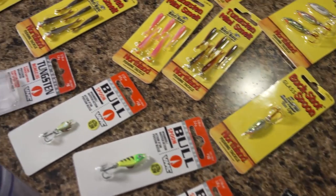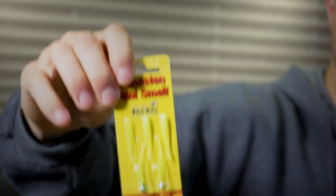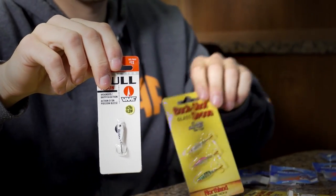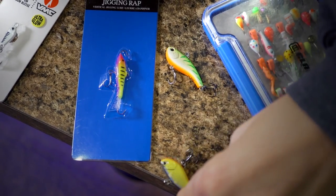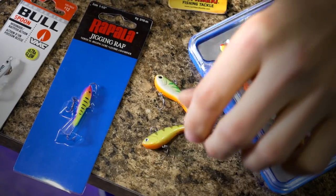Now that we've talked about rods, let's talk about some baits. First is the Northland tungsten mayfly or Northland tungsten mini smelt — these do a great job mimicking forage and you don't need live bait with them. For deep crappies I'd recommend the VMC bull spoon or Northland glass buckshot spoon — both are heavy and get down quick. There's also the Rapala slab wrap and jigging wrap. New this year from Clam is the Pinhead Pro — we're going to join Matt Johnson as he talks about this new crappie killer.